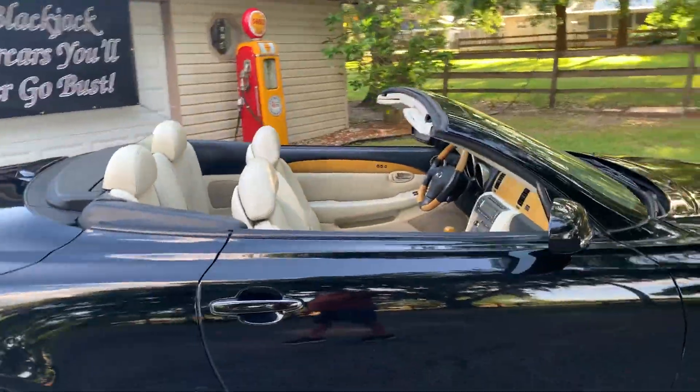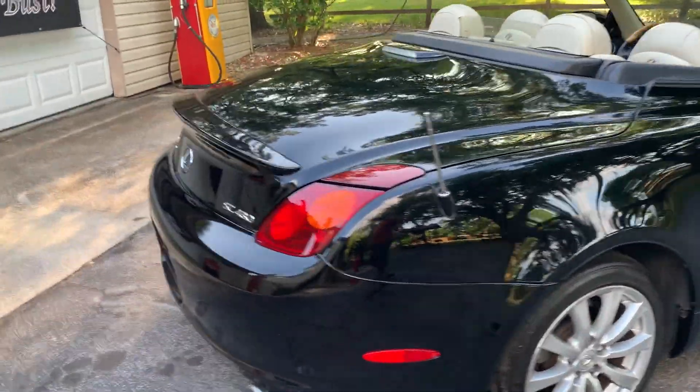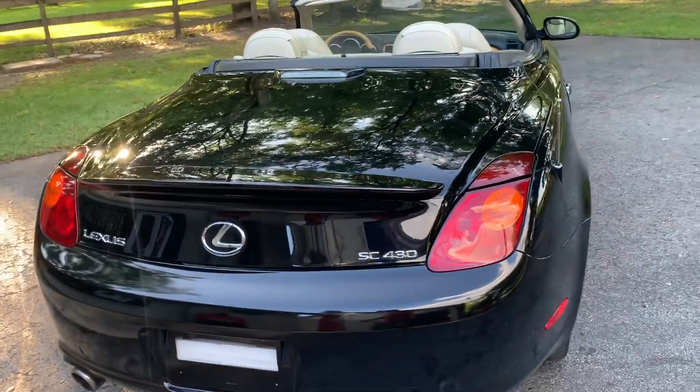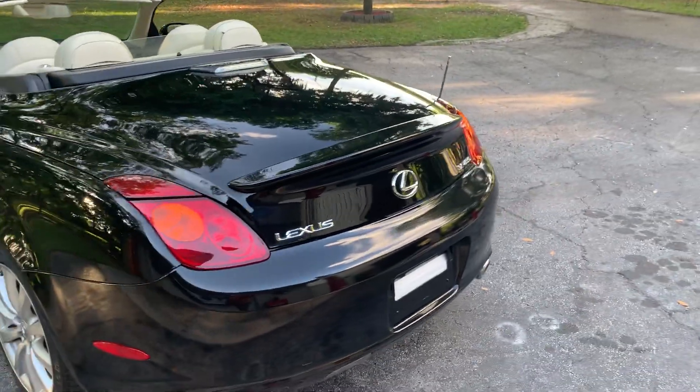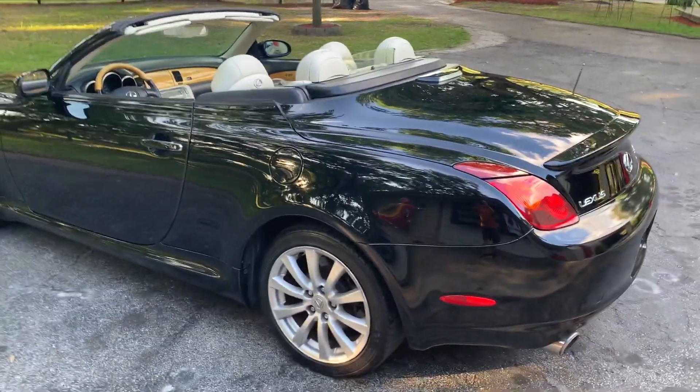It has a cream leather interior. They have a 4.3 V8 — very, very peppy cars. They do have a trunk; you can take a trip, put some packages in there. This is a great car. I love these things; I can't say enough about them.